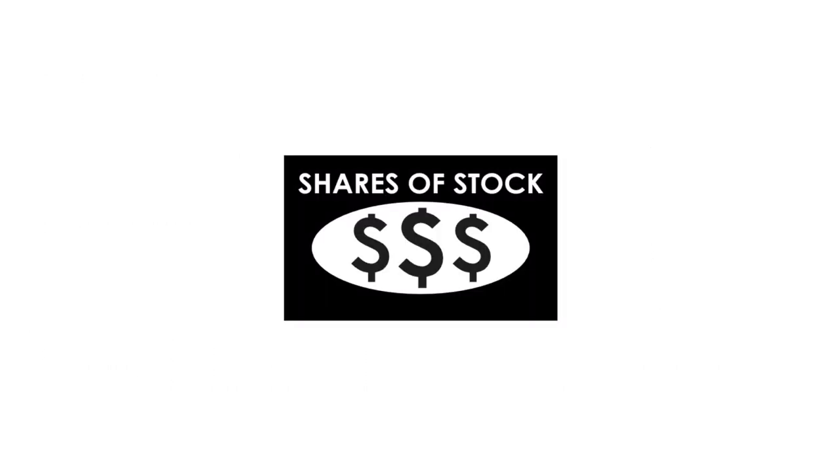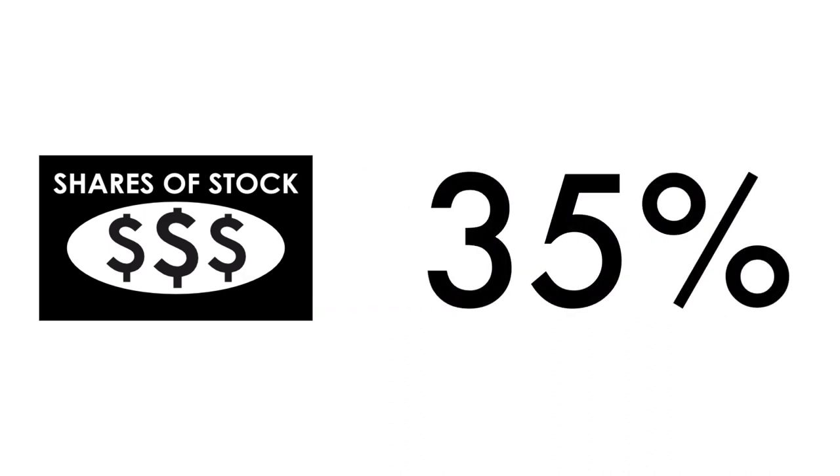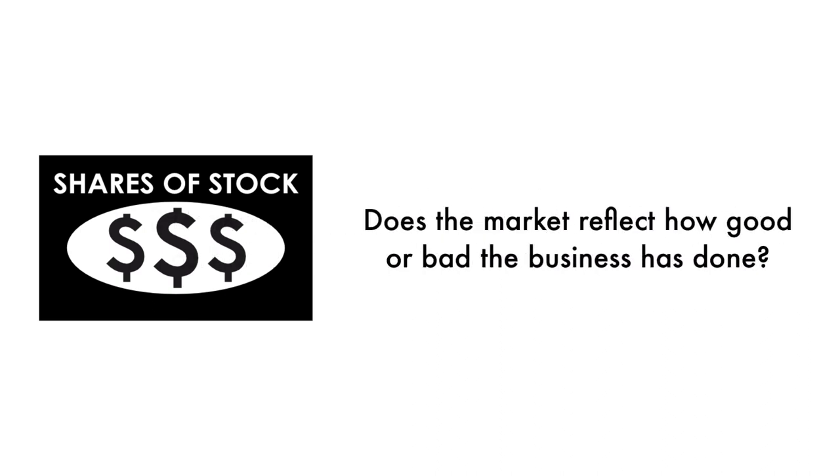Next, let's look at the company's stock. We can't easily invest in something unless there are shares available to buy and sell — that's why 35% of this analysis is attributed to the stock. If the business is the foundation of a company, the stock is a reflection of that foundation. Does the market reflect how good or bad the business has done, and how does the market think the company will do going forward? That's what the stock tells us.